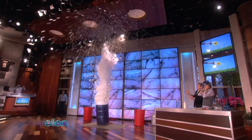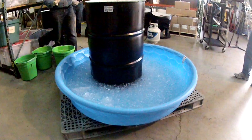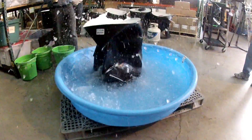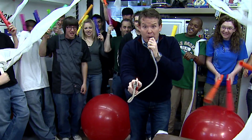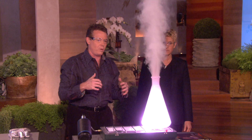I'm Steve Spangler, and I'm all about making science fun. For the last 20 years, I've been teaching ways to turn ordinary science experiments into unforgettable learning experiences. I have an amazing team who will do whatever it takes to affect the way people think about science. And to do that, I live by one motto: Make it big, do it right, give it class.